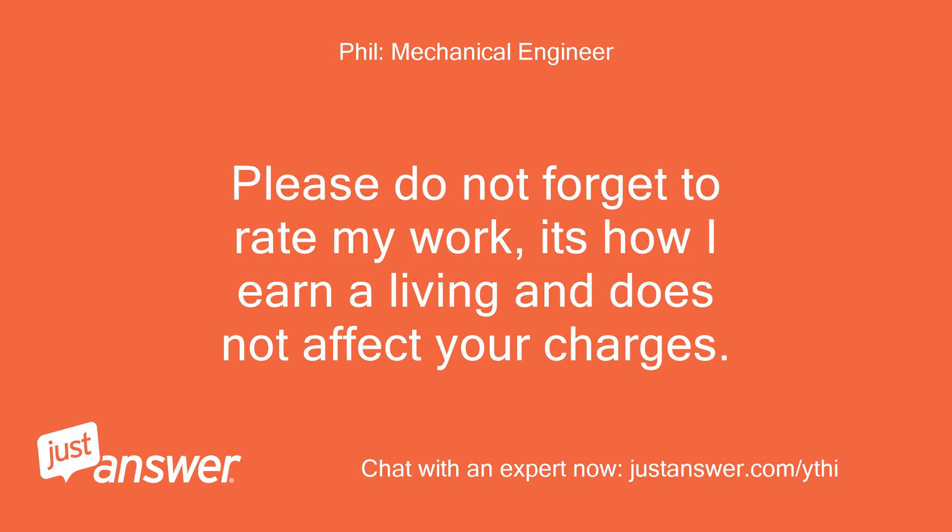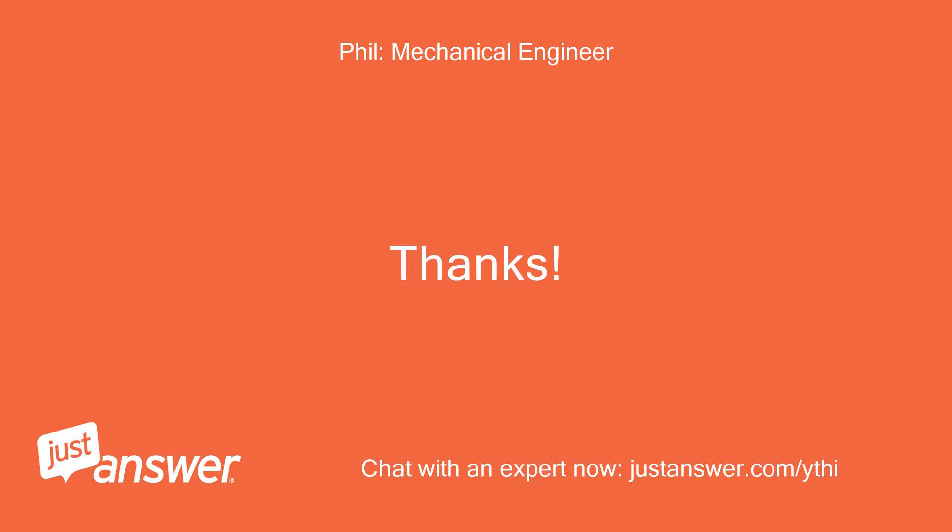Please do not forget to rate my work — it is how I earn a living and does not affect your charges. Thanks.